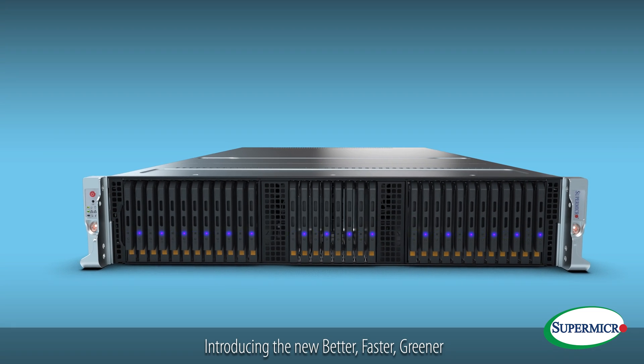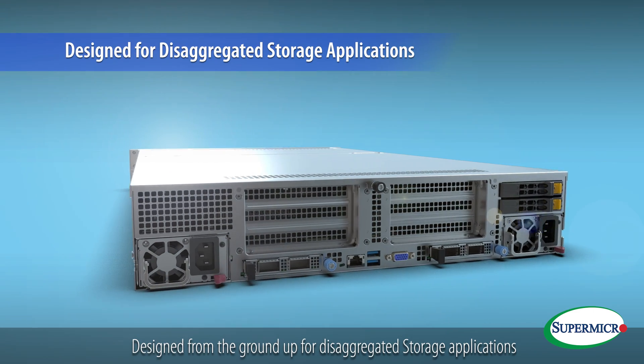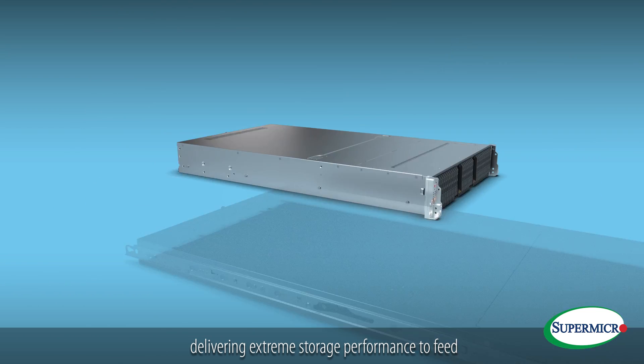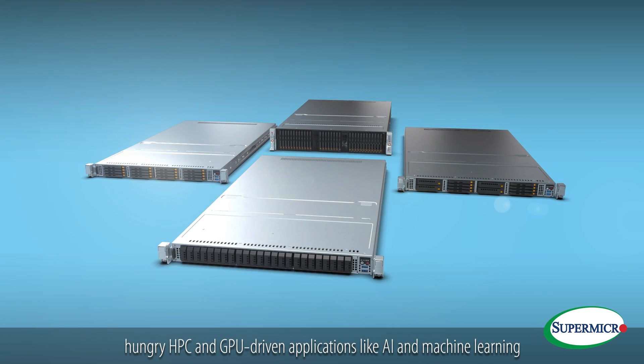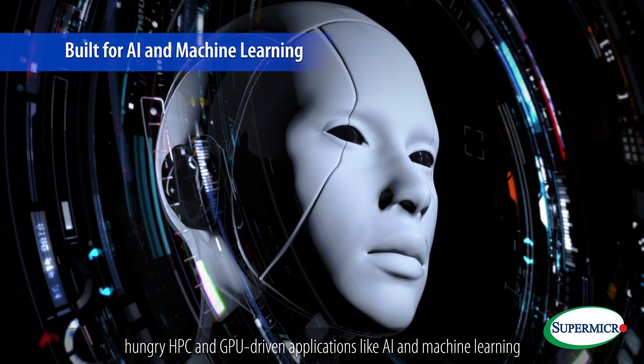Introducing the new, better, faster, greener Supermicro Petascale All-Flash systems. Designed from the ground up for disaggregated storage applications, delivering extreme storage performance to feed hungry HPC and GPU-driven applications like AI and machine learning.